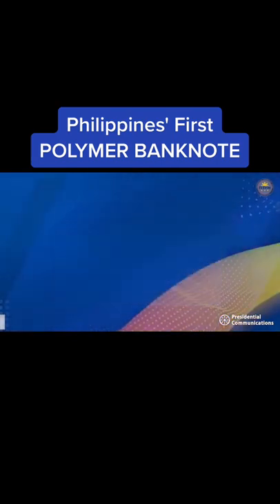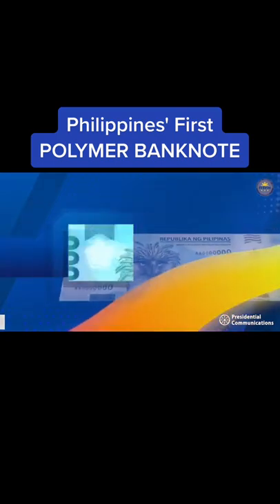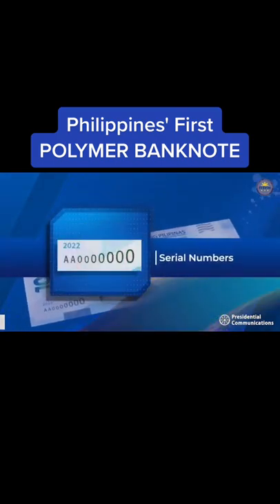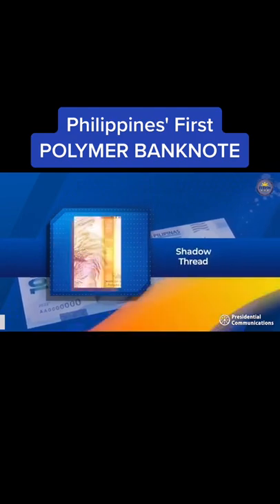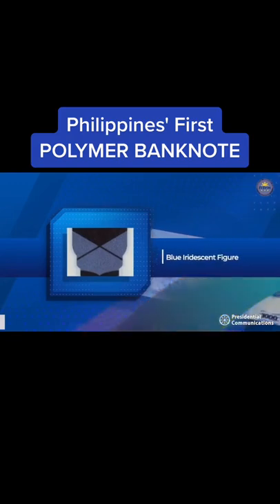The 1,000-peso polymer banknote has the following security features: a pagita clear window, serial numbers, shadow thread, vertical clear window, and metallic features.